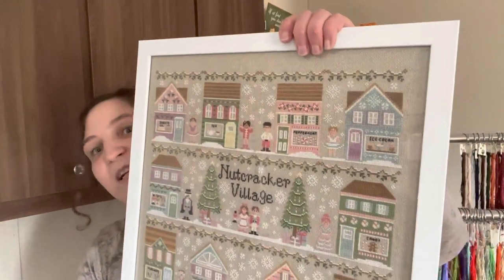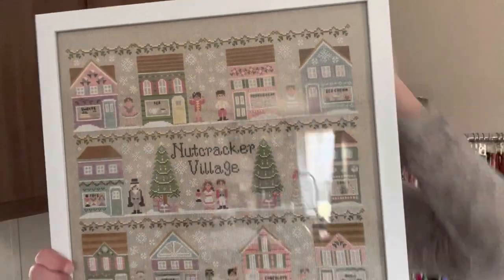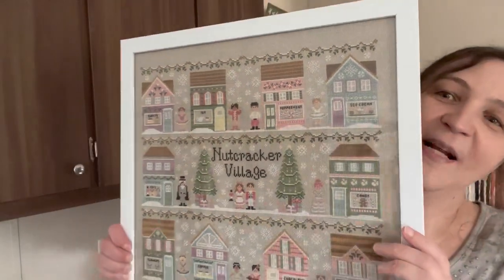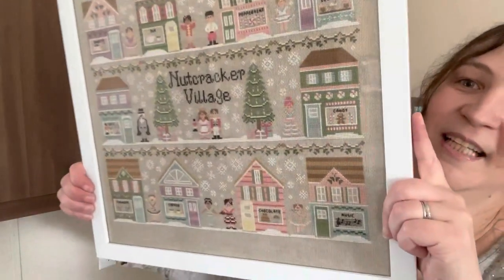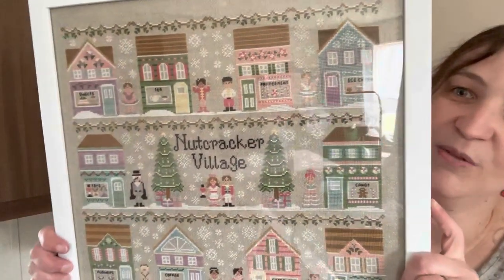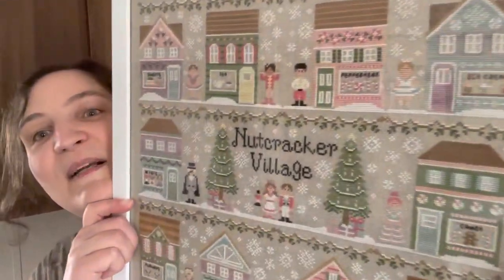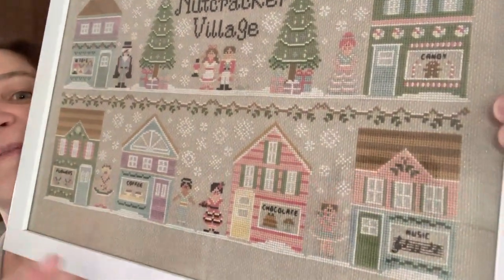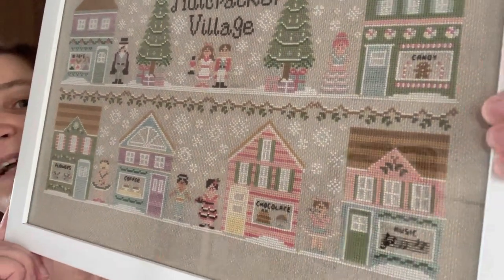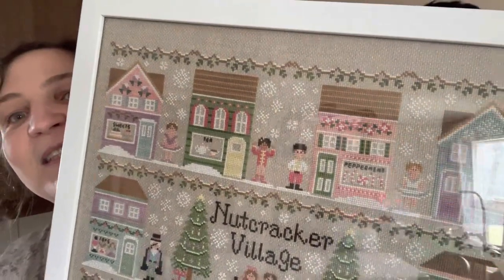Next up, I've got Nutcracker Village by Country Cottage Needleworks. I stitched this as a stitch-along with Fat Quarter Shop, and it was almost a whole year-long project, but it's really cute and I loved doing it. My favorite one was the music store with the flute, because that is what I played in high school and middle school too.